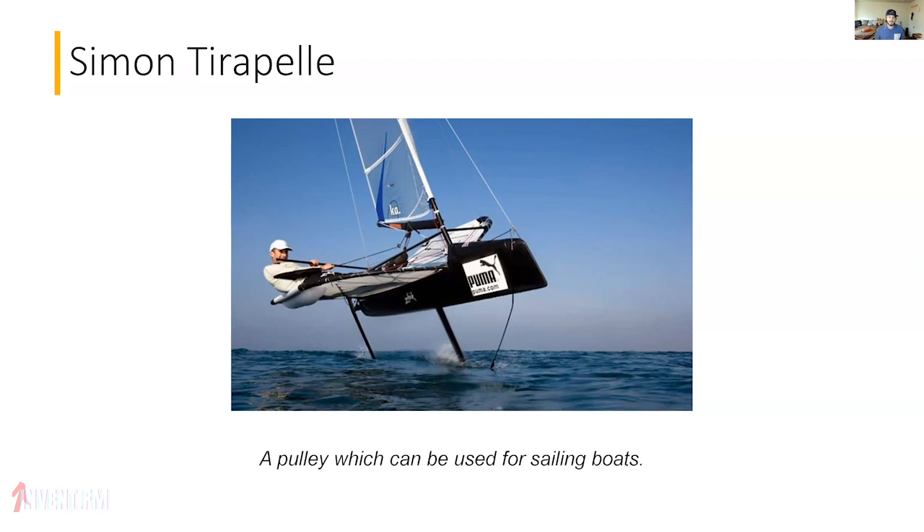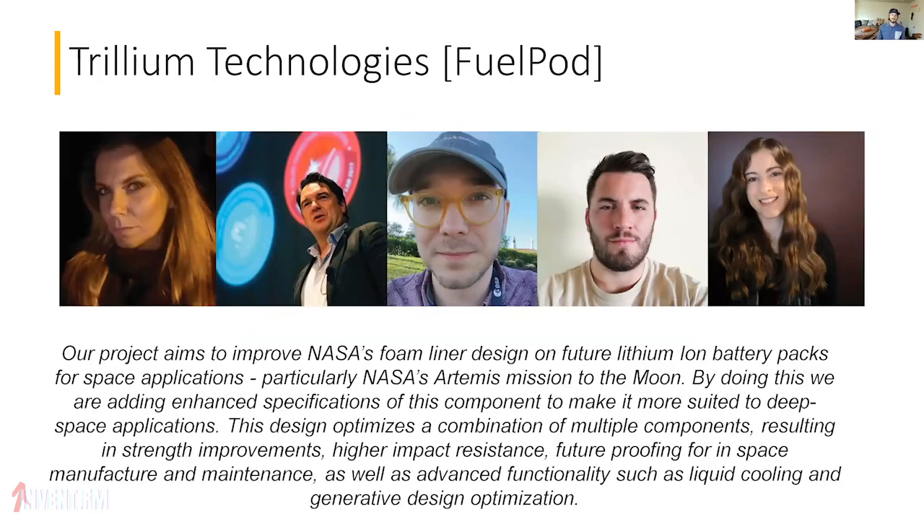Speaking of speed and durability: Simon Tirapel from Italy has created a pulley designed for use in sailing boats, with a bigger vision of being able to additively manufacture all the different parts of a boat. Unfortunately our printers aren't quite big enough to help him with the full boat hull, but we've been working together on the pulley and that has been a lot of fun.